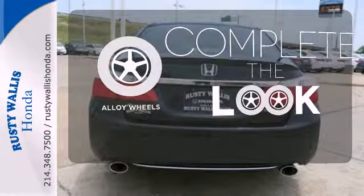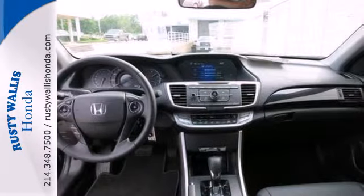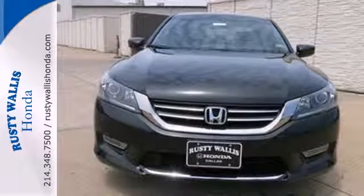Your ride is stylish from top to bottom with the alloy wheels. For the money, there's no car that brings as much performance, style, and safety together in one package as the Honda Accord.